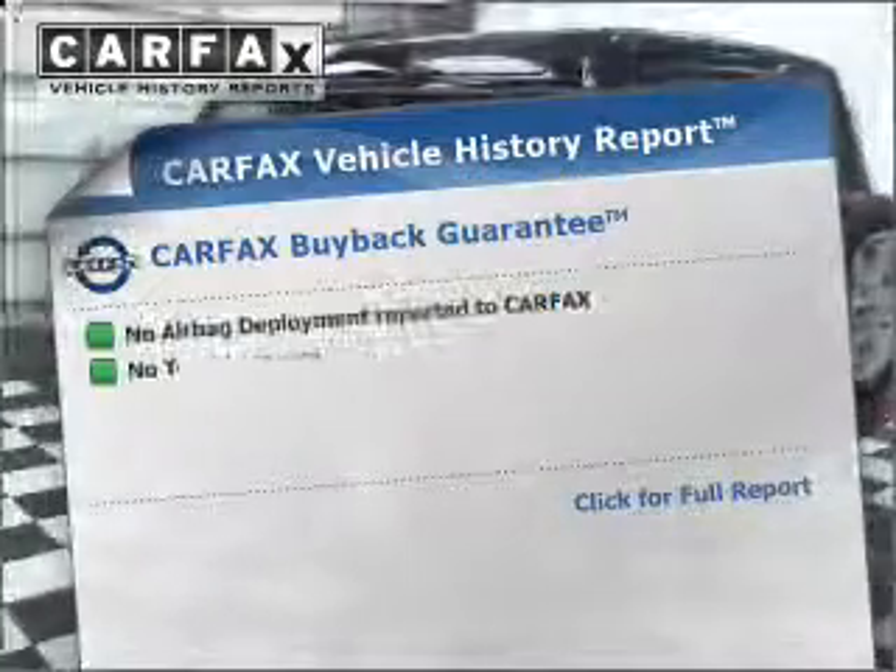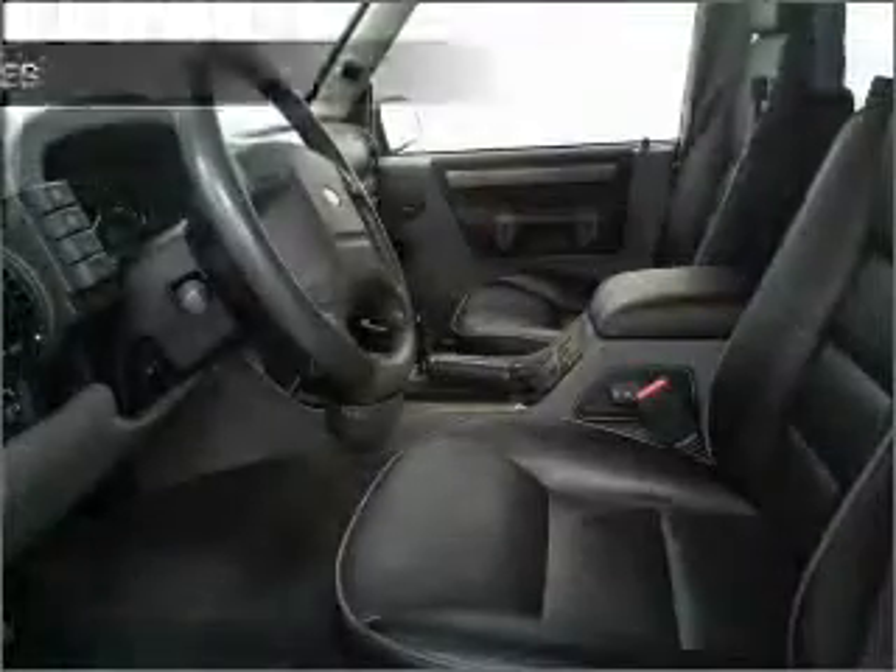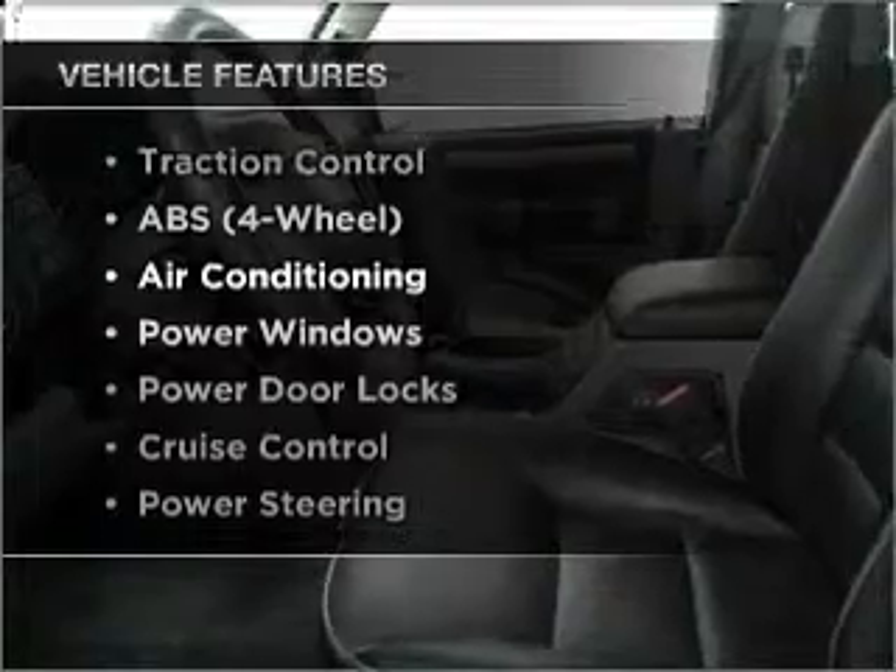The included Carfax Vehicle History Report allows you to purchase with confidence and the knowledge that your buy was a smart choice. Plus enjoy these notable features that are included in this vehicle.